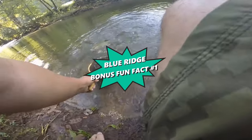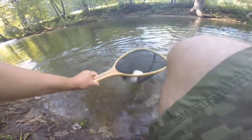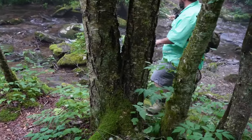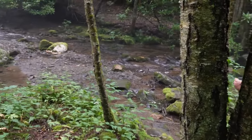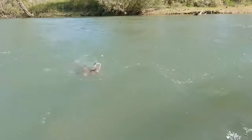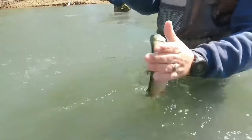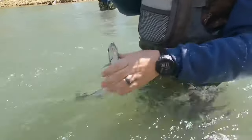And now for the first bonus fun fact. Blue Ridge proudly holds the title of the Trout Capital of Georgia, a testament to the abundance and quality of trout found in its waters. The rivers and streams around Blue Ridge, particularly the Toccoa River, are teeming with various species of trout, including rainbow, brown, and native brook trout. These conditions are ideal for fly fishing, attracting anglers from all over the country who come to enjoy some of the best trout fishing experiences in the eastern United States.